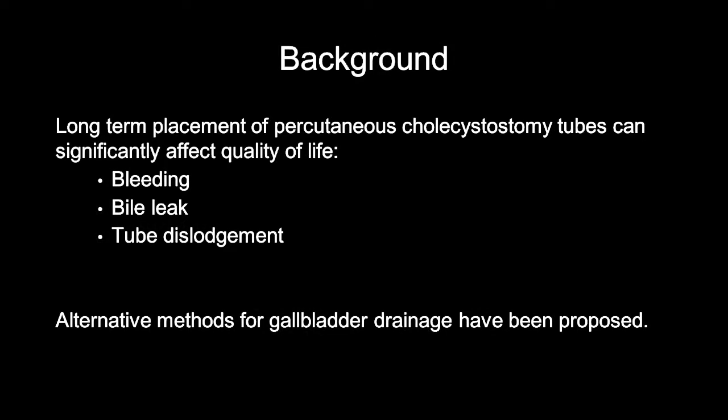However, long-term placement of these percutaneous gallbladder drains can significantly affect quality of life due to issues related to bleeding, bile leak, and catheter disengagement. More recently, alternative methods for gallbladder drainage have been proposed.